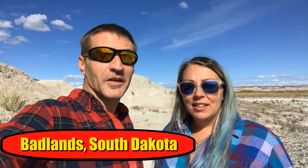Hi everyone! Today's road trip is taking us to the Badlands in South Dakota, and today we're going to see the geologic changes in earth that occurred over millions of years. Come and join us!